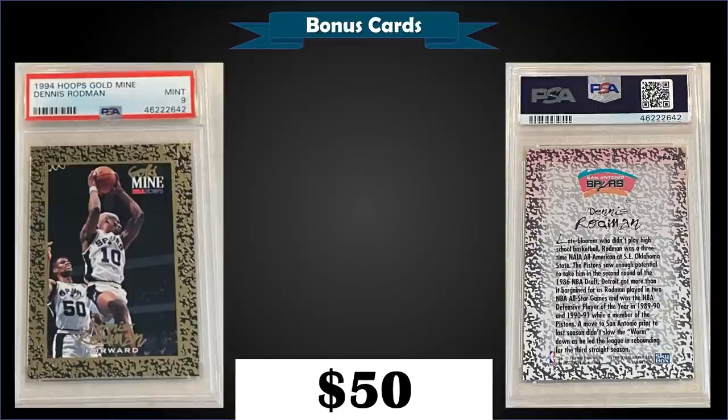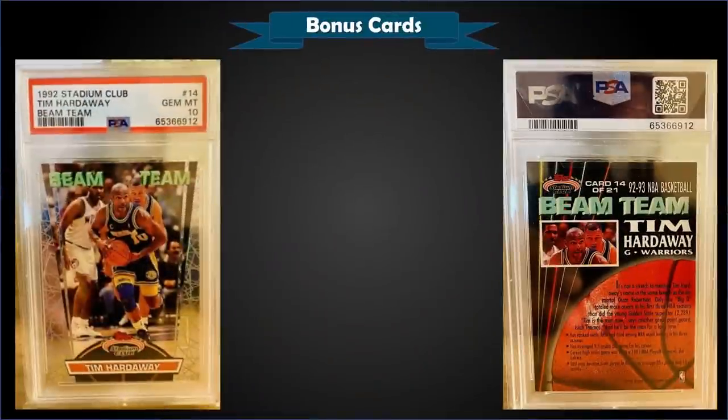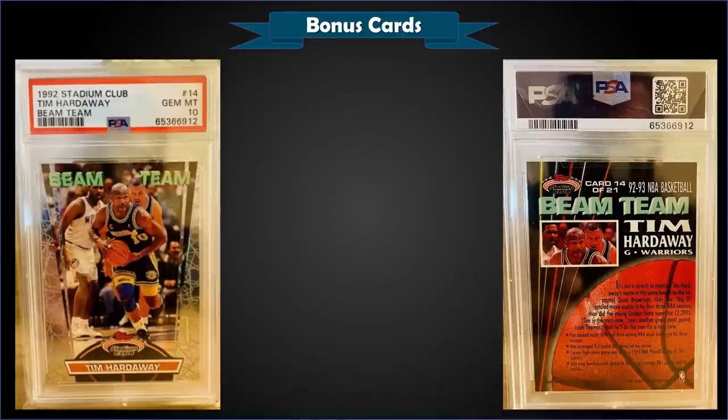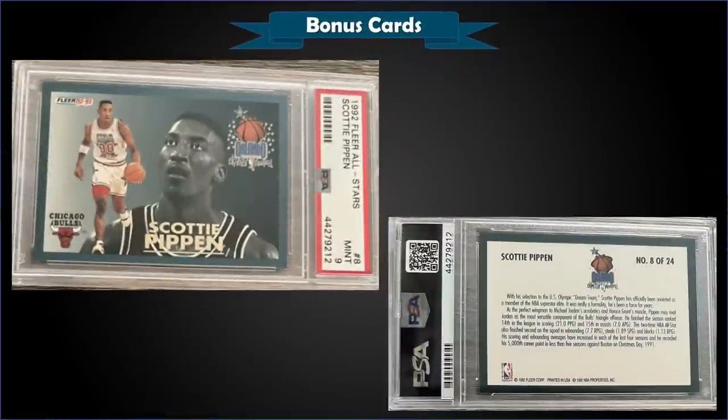From 1992 Topps Stadium Club we have the Tim Hardaway Beam Team insert graded gem mint PSA 10, which sold at auction for $224.46. It has a pop of only 37 in a gem mint slab. The Beam Team inserts were inserted into Series 2 packs at a rate of 1 in 36 packs.